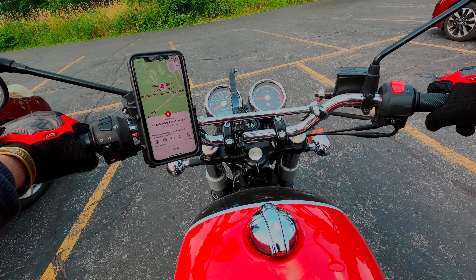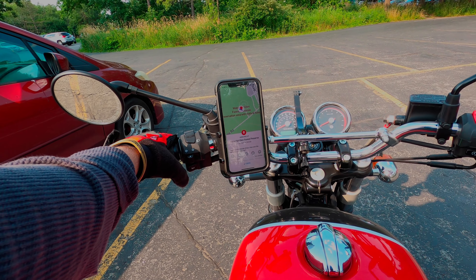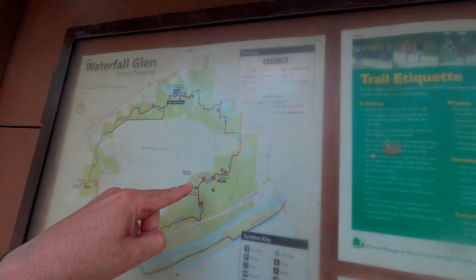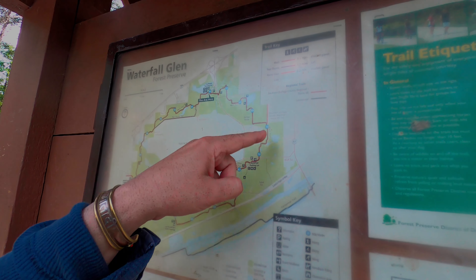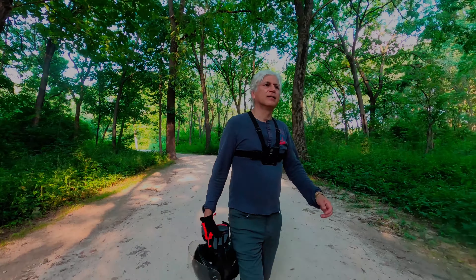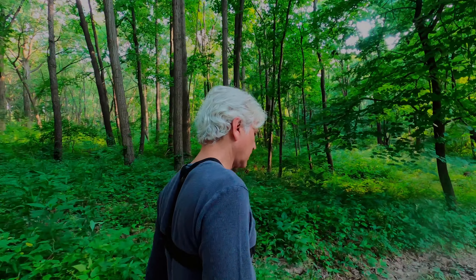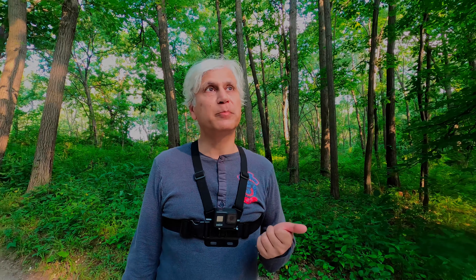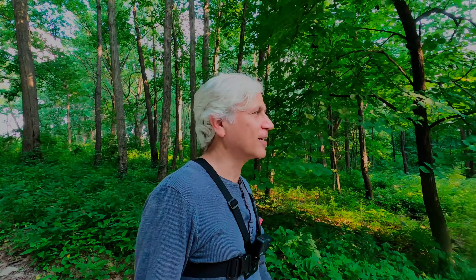I'm guessing there aren't a lot of motorcycles inside — you have to walk it. We are right here and the falls are right here. I can hear the waterfall. It's about seven miles to the preserve. We are at the Glen Forest Preserve — it's a pretty big preserve. I found the shortest path to the waterfalls; it's about 0.4 miles. Let's hike it down and check it out.